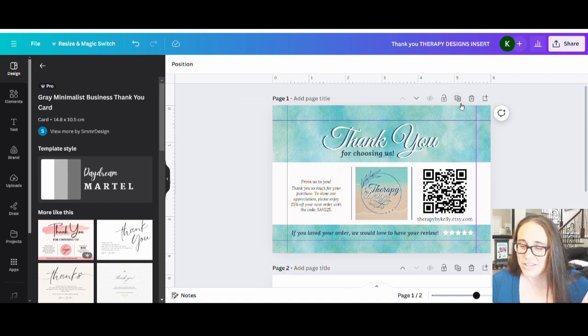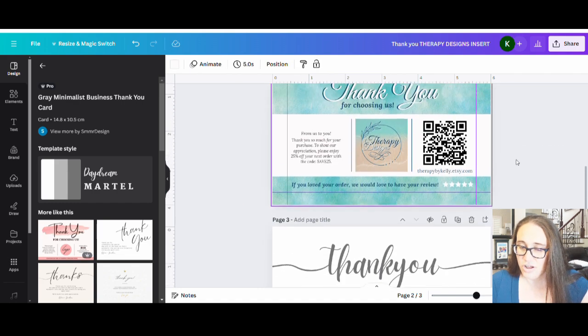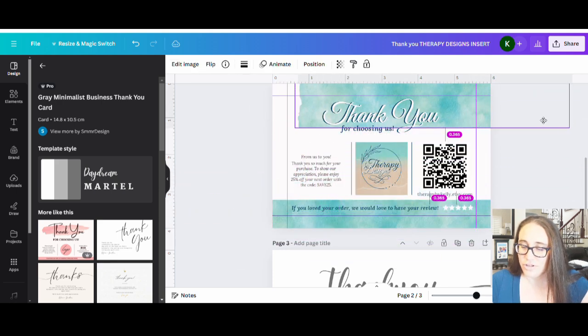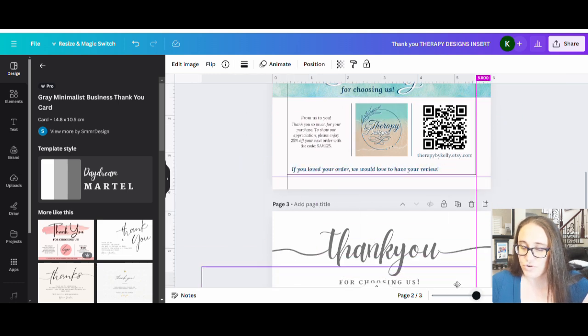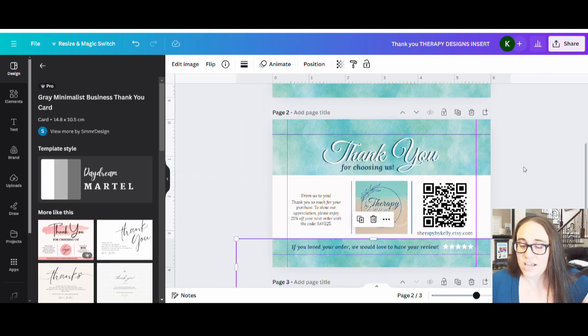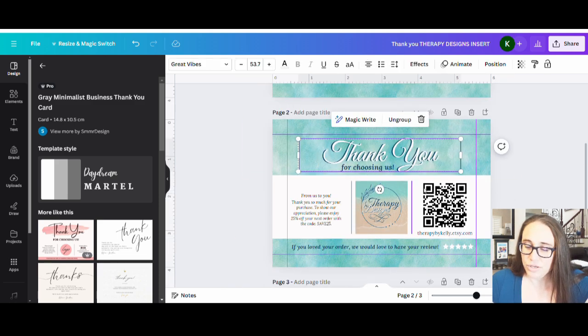I can create a background here like I did with this one. What I did was I looked for a watercolor-style background and just stuck it on to create that layered look. I did the same thing at the bottom — just placed it there to create that stripe going through that I liked. I used the same font, 'Great Vibes,' which is what I use in my logo.